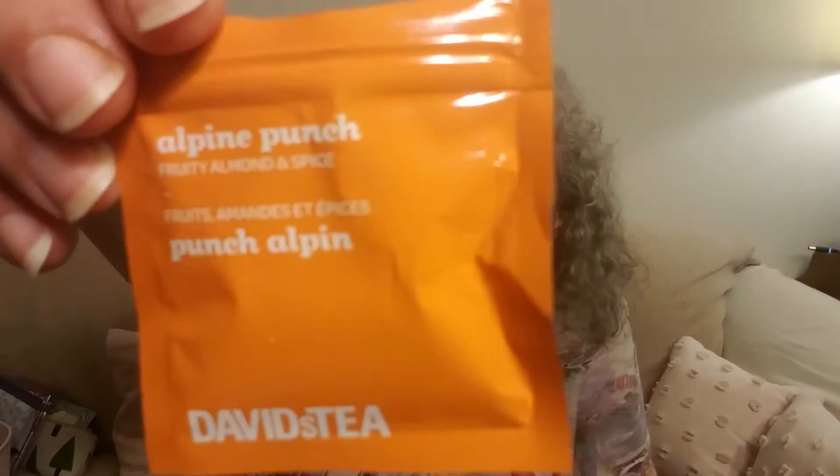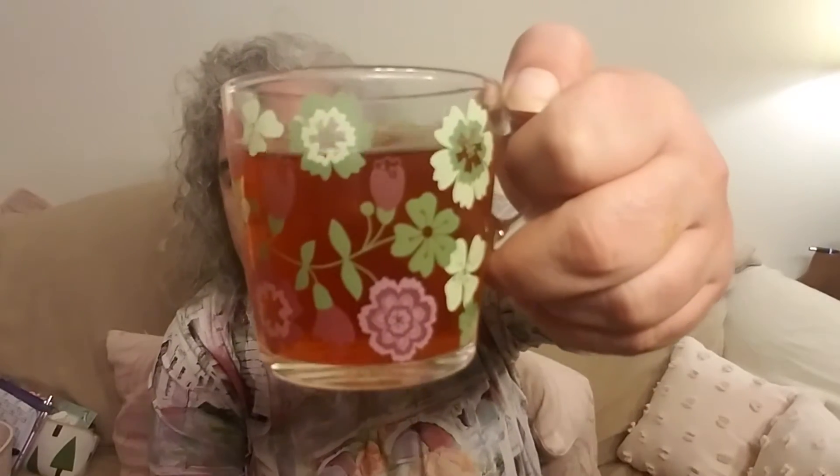Hello and welcome to Advent Calendars Day 13. We have crossed the halfway point of the 25-day calendars. Today's tea is a Rooibos and it's called Alpine Punch. It's a fruity almond and spice blend with Rooibos, coconut chips, apple, cinnamon, ginger, cardamom, black pepper, rose blossoms, almonds, and vanilla. It brewed up a pretty red color and it has a little bit of a cherry smell to it, and I'm not sure where that's coming from because there's no cherries in the ingredients.